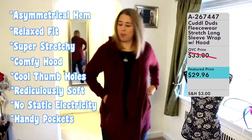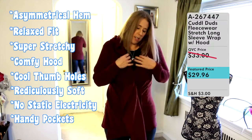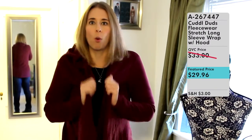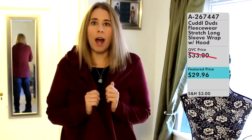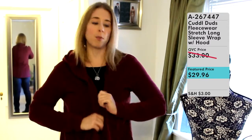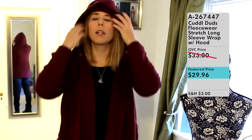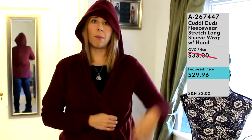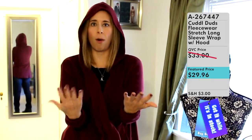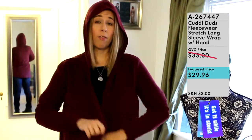You can store stuff in the pockets or put your hands in them to get all snuggly warm. When I purchased this as a Today's Special Value, this item flew out of QVC's doors — it was sold out very quickly early in the day. They've gotten more stock now. As soon as I got it and put it on, I immediately told all my friends, family, and neighbors about this amazingly soft and warm wrap.